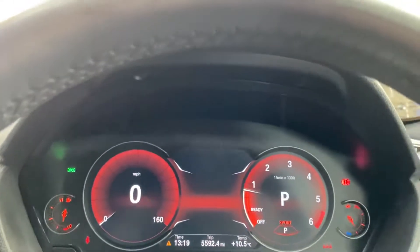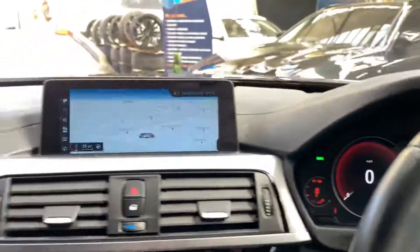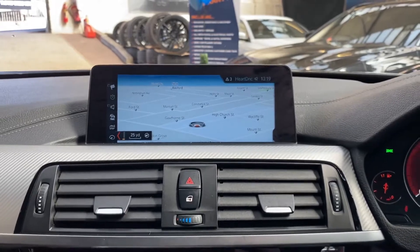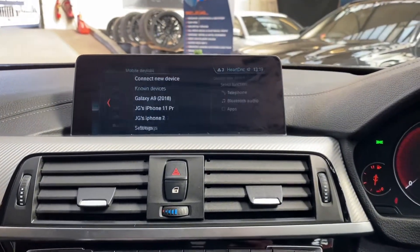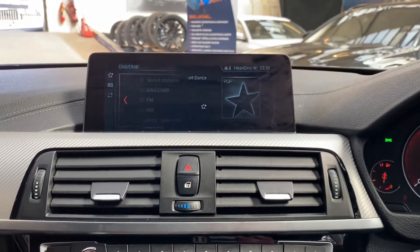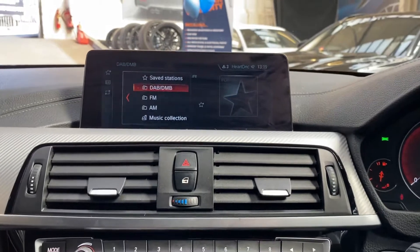Although it's only a small difference it makes a big difference to your interior experience. We've got the navigation, and of course having a bigger screen makes a really nice change. Bluetooth audio and telephone are also available, and over in multimedia you'll find DAB, music collection, Bluetooth, and USB.